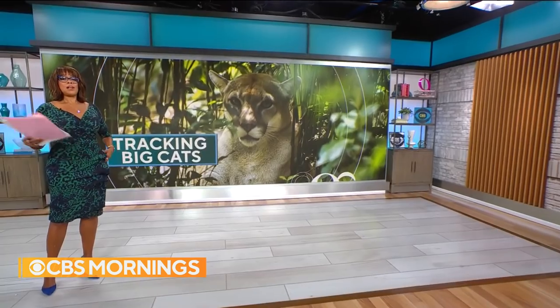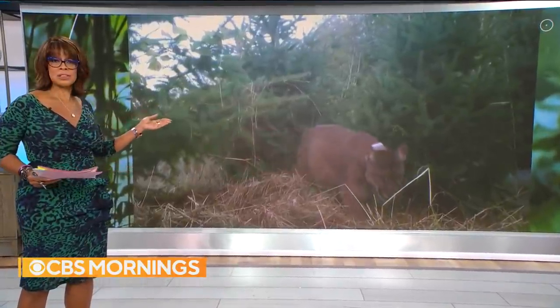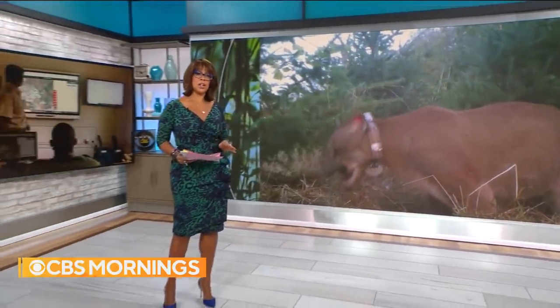This morning, we're taking on a wild adventure in the forests of Washington state. A revolutionary new technology is allowing conservationists to track big cats like these cougars — they're cute, aren't they? — in real time to monitor their behavior.